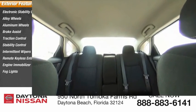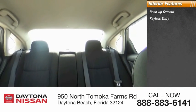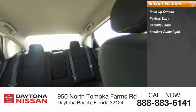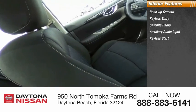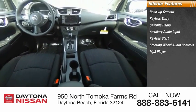Inside you'll find a backup camera, keyless entry, satellite radio, auxiliary audio input, keyless start, steering wheel audio controls, MP3 player, security system, low tire pressure warning, and cruise control.